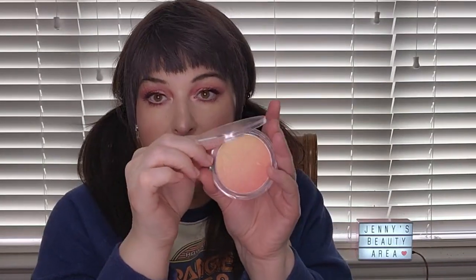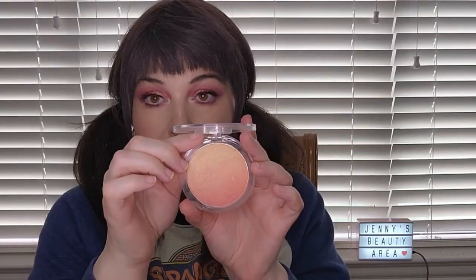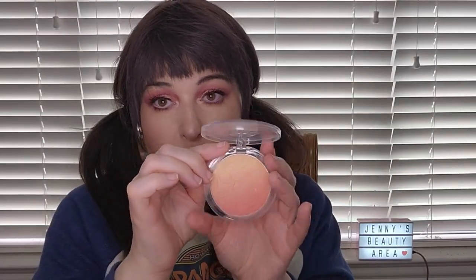I have one more blush — the Moira Signature Ombre Blusher in 01 Sweet Peach. It is an absolutely beautiful peach blush. When I wear it I will absolutely point it out to you.